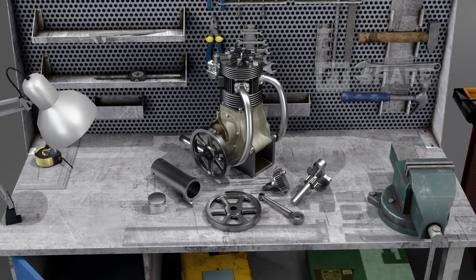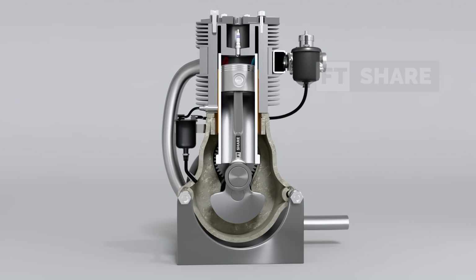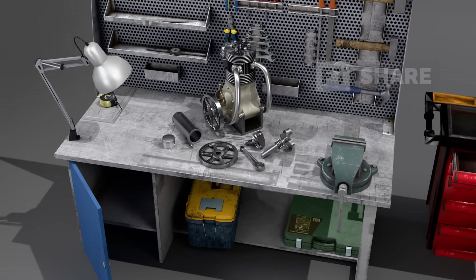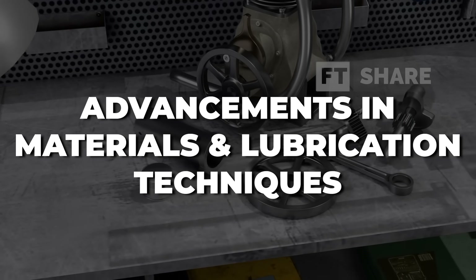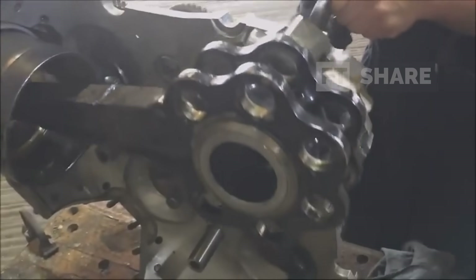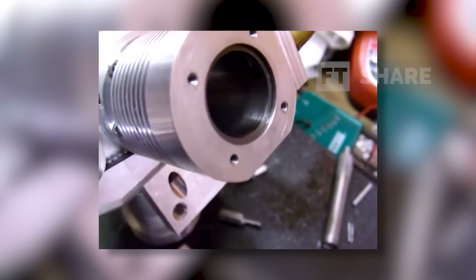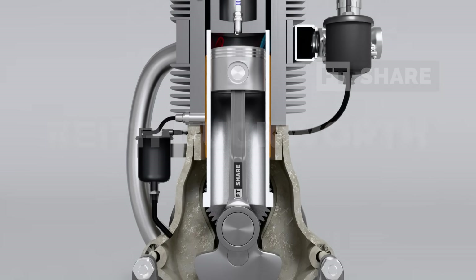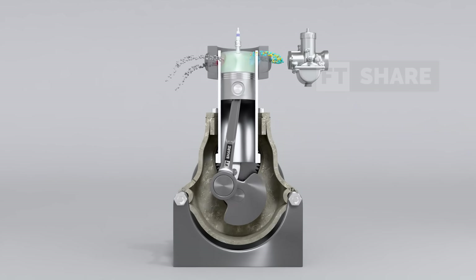That wraps up how a sleeve valve engine works, along with its advantages and disadvantages. In the modern era, sleeve valve engines have regained attention thanks to advancements in materials and manufacturing technology. These innovations have helped overcome some of the challenges that previously limited their adoption, such as high oil consumption and production complexity. The first major improvement is advancements in materials and lubrication techniques — modern wear-resistant materials and more efficient lubrication techniques have significantly reduced oil consumption. Additionally, renowned engineers like Mike Hewland, John Logan, and Keith Duckworth have conducted experiments on single-cylinder sleeve valve engines, finding that these engines can achieve higher fuel efficiency with lower oil consumption compared to earlier designs.